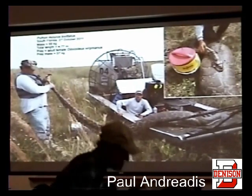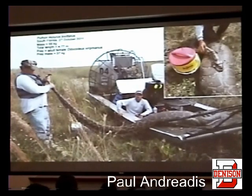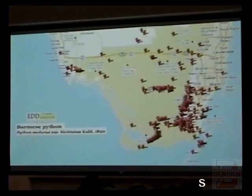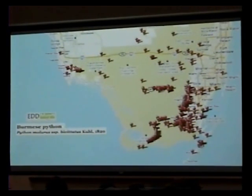When you work on invasive Burmese pythons, you never have to wait long for a splashy news headline to lead off with. You can check out the EDDMapS for the Burmese python to see where it can be reported from. Today's focus for this meeting is the left flank of the invasion front, and I'm going to talk about some of the work that I've done out this way.